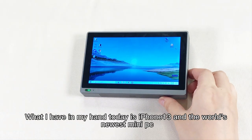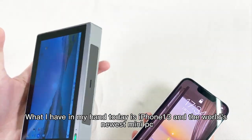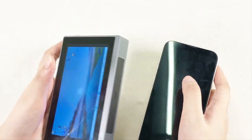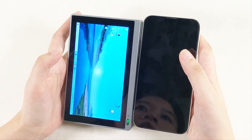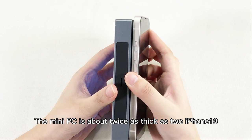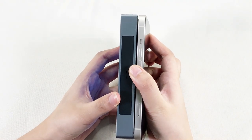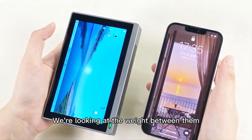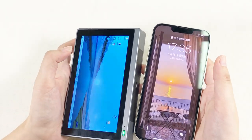What I have in my hand today is an iPhone 13 and the world's newest mini PC. Let's compare the proportions. The front proportions are similar in size. Looking at their thickness, the mini PC is about twice as thick as two iPhone 13s. Looking at the weight between them, they are about the same weight, maybe around 200g.